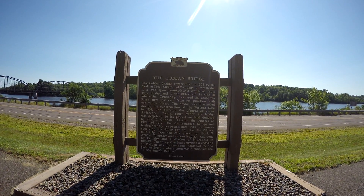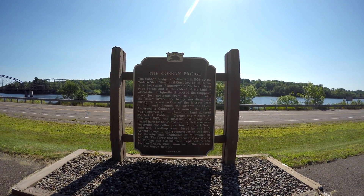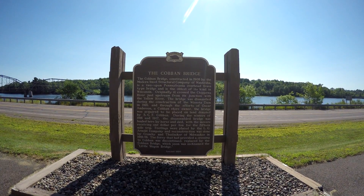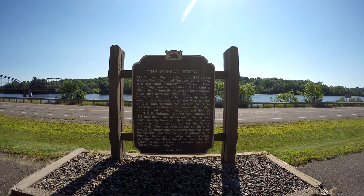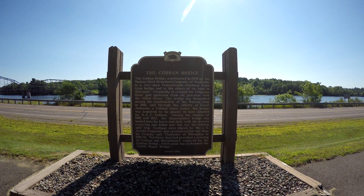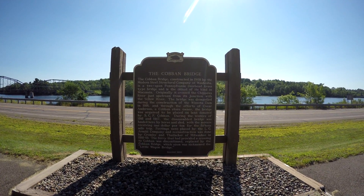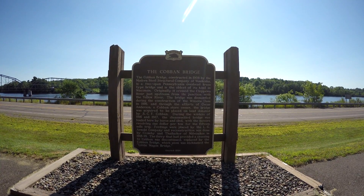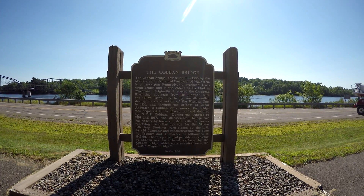You can still drive across the bridge. It's one way, single lane, 5 miles an hour with an 8-foot height limit. There were a few people that had stopped to look at this plaque and actually quite a few people driving across the bridge. You've got to remember it's one way, so if somebody's coming across you have to wait. But if you want to get the experience of driving across this old bridge before they tear it down, you better get out here and try it out.